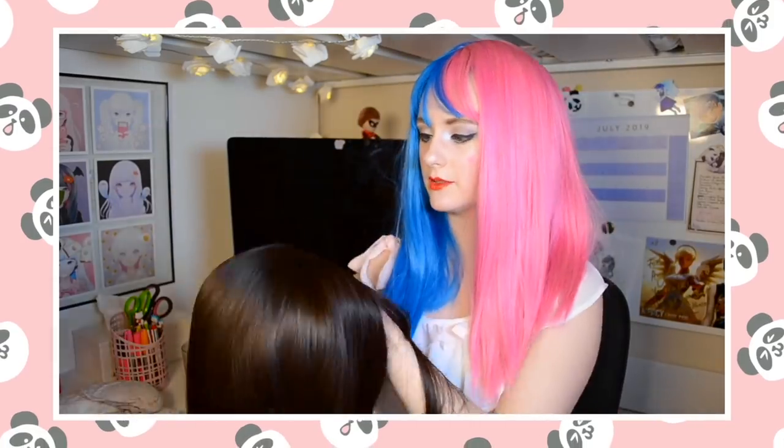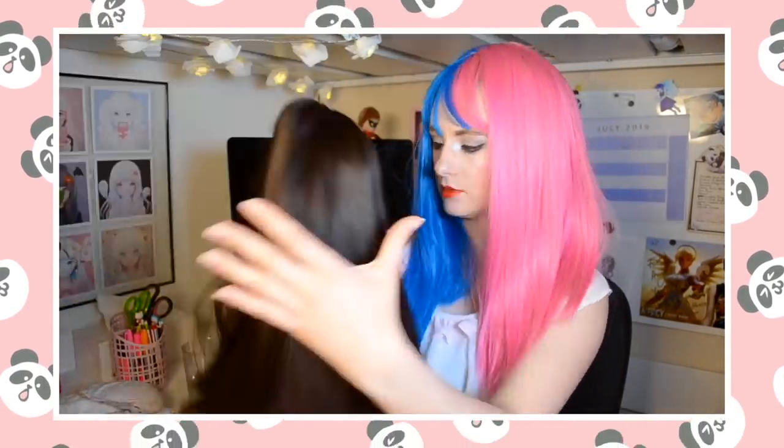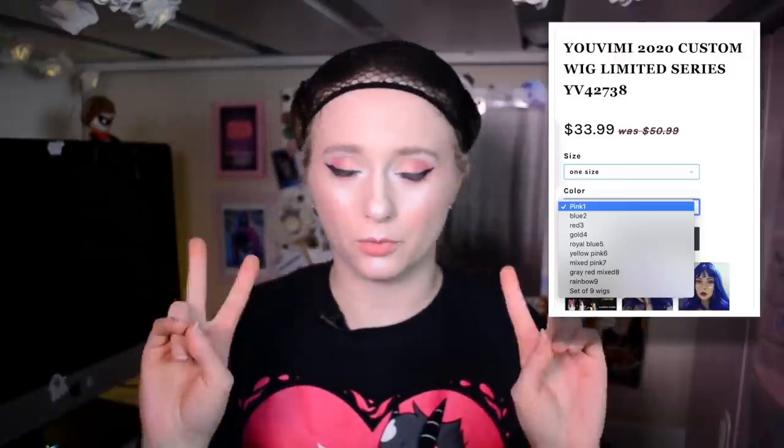By 'custom' they mean it's a custom design collection to their store. The last big wig try-on video I did for them was their Zodiac Collection, where every wig had a very specific name, style, and vibe. That is not the case with these ones — none of them have specific names or titles, they're kind of like 'pink wig' or 'royal blue wig.' These aren't really suited towards cosplay because the color designs are very unique.